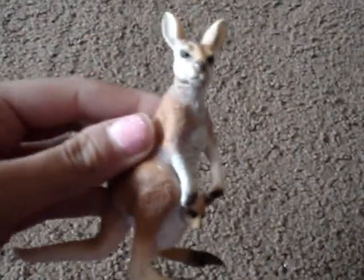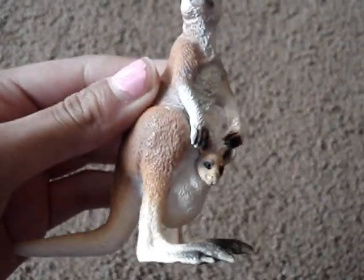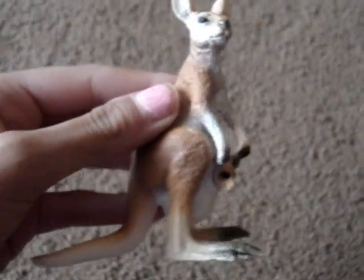I'll show you later if I can find it. And I think this kangaroo one is really cool because it came with the baby. I just love the way that looks, and it's in its little pouch. It's so cute.